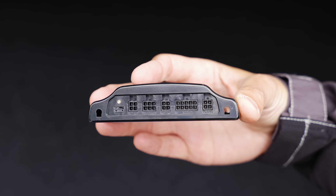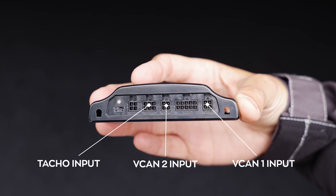Next to the compact device, we are pleased to introduce the FMS Gateway Plus. Designed for situations requiring two CAN input channels, the FMS Gateway Plus provides additional standard CAN or J1708 compatibility. It also reads and converts tachograph data.